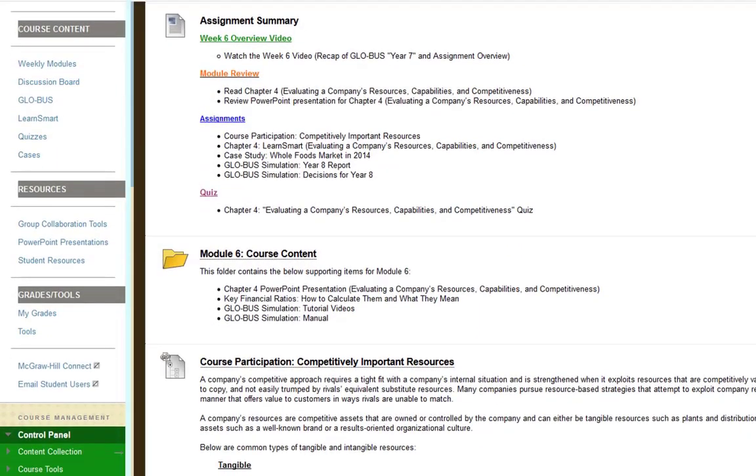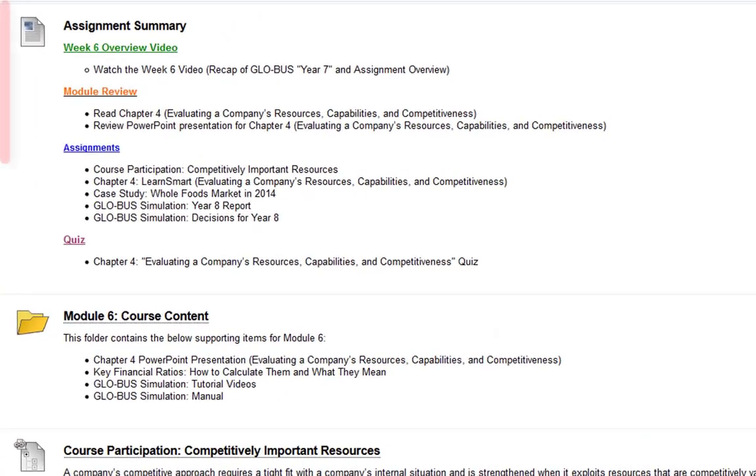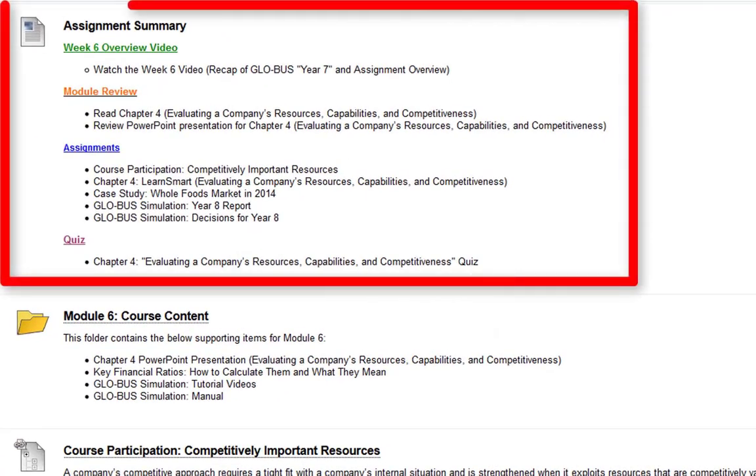I'm going to scroll down to the assignment summary. You should always be watching the overview video, which you currently are. The module review is to read chapter four and review the PowerPoint presentation for chapter four. For assignments this week you have the course participation on competitively important resources for companies, the chapter four LearnSmart, a case study on Whole Foods Market from 2014, and the Globus Simulation Year 8 report.